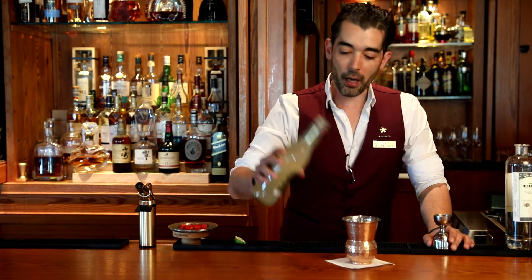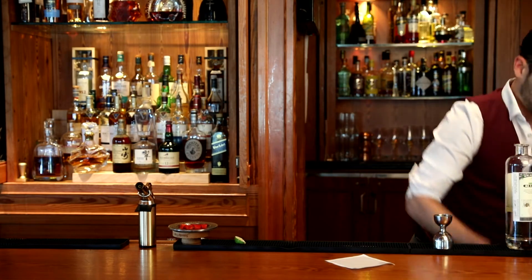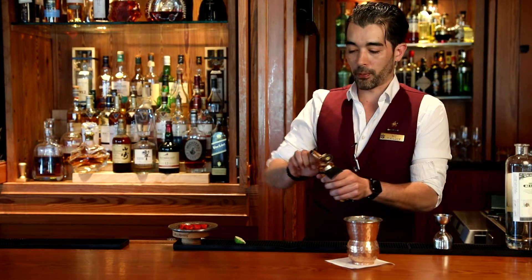And we're going to fill this about halfway with fresh ginger beer. Fevertree is always our go-to around the resort — it's absolutely delicious. We're going to top this with ice. Something light, effervescent, and fizzy for our French brasserie theme.